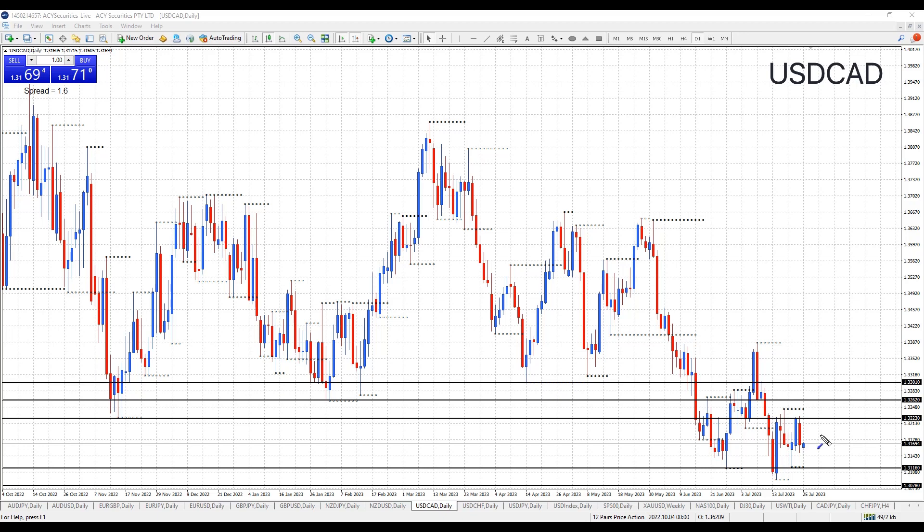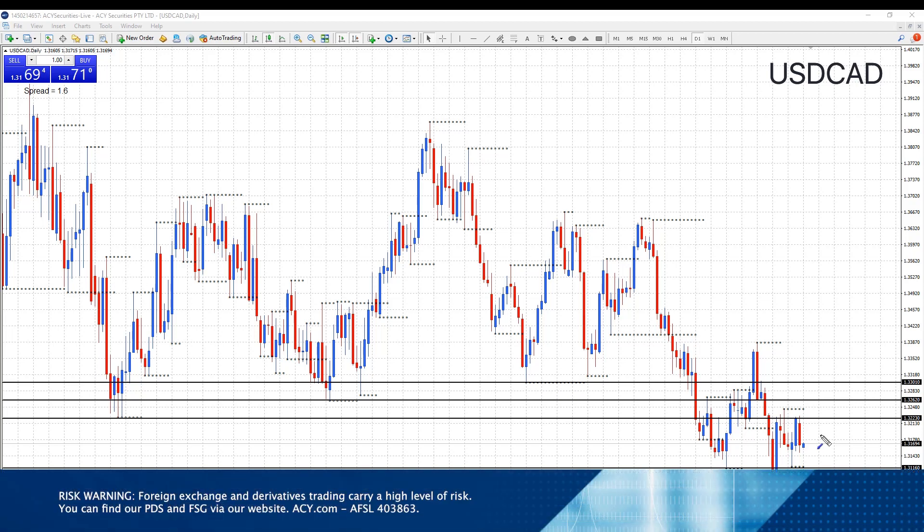Hi Traders, hope you have a great start to the week. I'm on the DollarCAD, got my monthly, weekly, and day support and resistance levels all drawn in, there in the description below. I'll just discuss one as close to the price action.